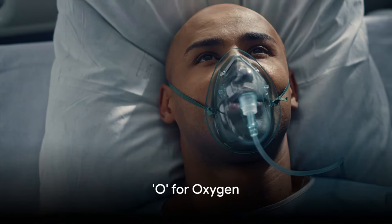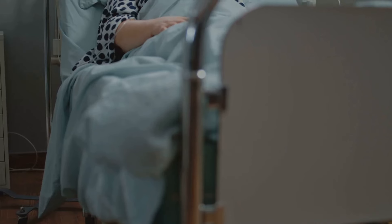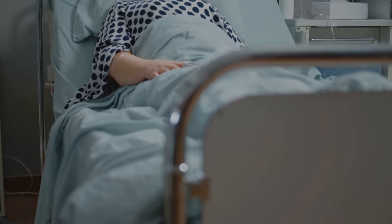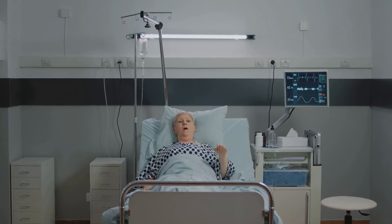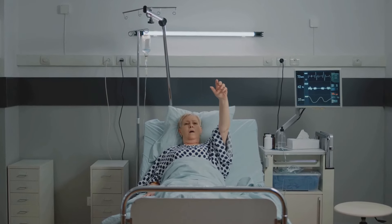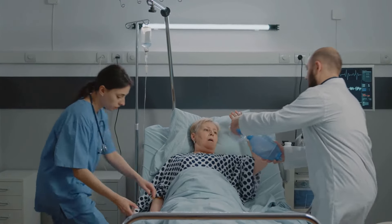Next, we have O for oxygen. In the throes of a myocardial infarction, the heart can be compromised. Supplemental oxygen is provided to ensure tissues receive adequate oxygenation. This intervention helps mitigate symptoms of hypoxemia and further reduces the workload on the heart by increasing oxygen delivery to the myocardium.